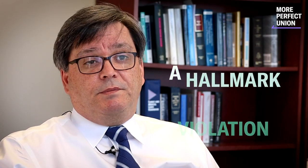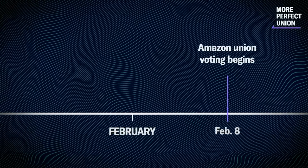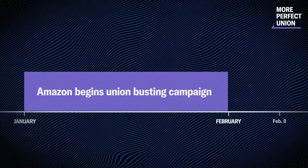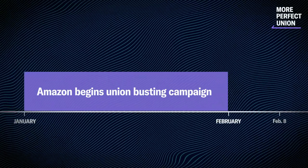We've received reports of intimidation and coercion. We've seen communications where they've essentially threatened that there would be a layoff because of the union — and that's what would be considered a hallmark violation of the act. The union election was set to begin on February 8, but Amazon had been hard at work for weeks prior, putting in place a systemic, coordinated effort to engineer the outcome it wanted.